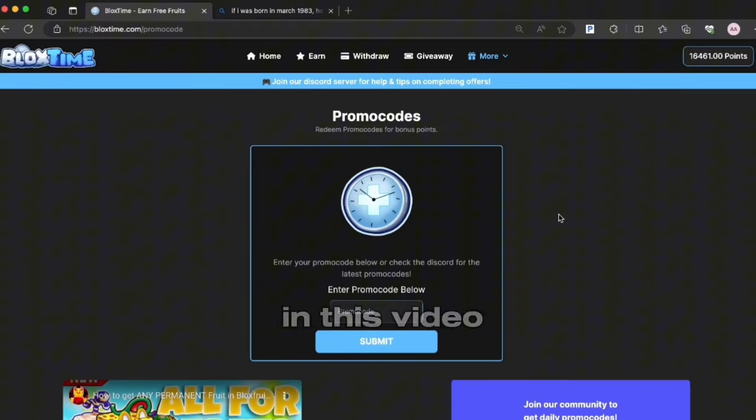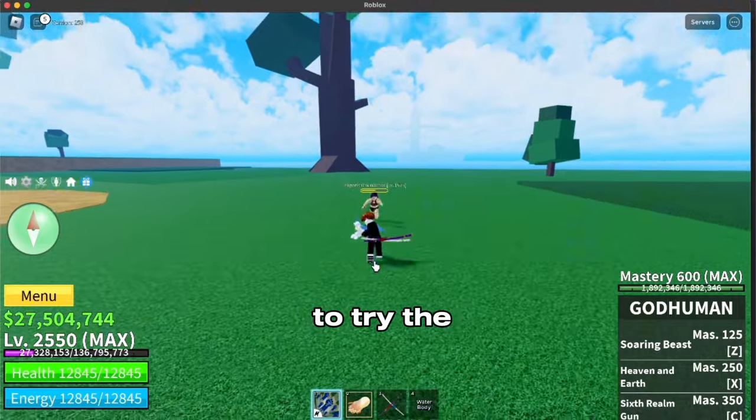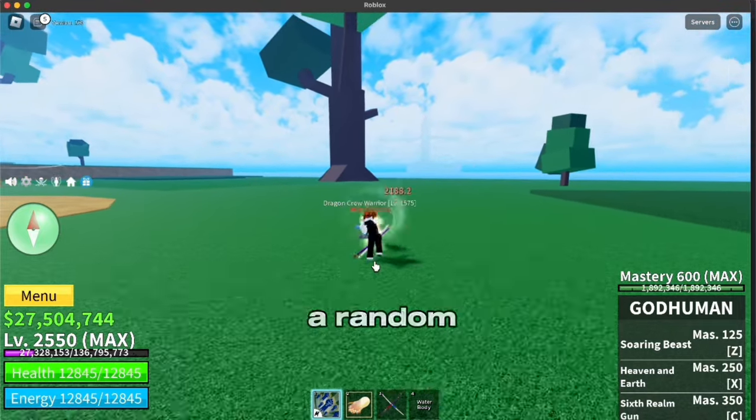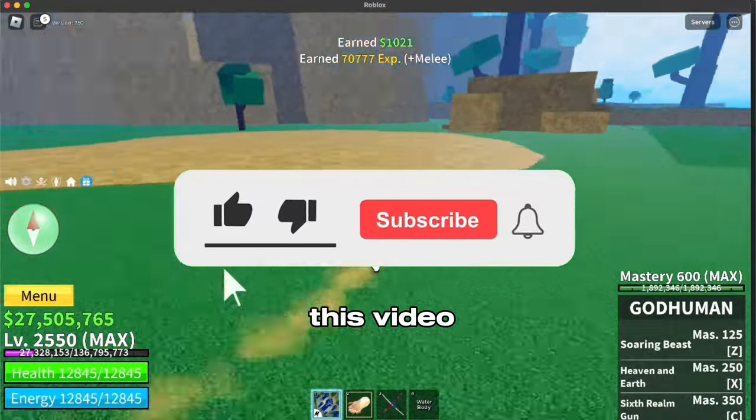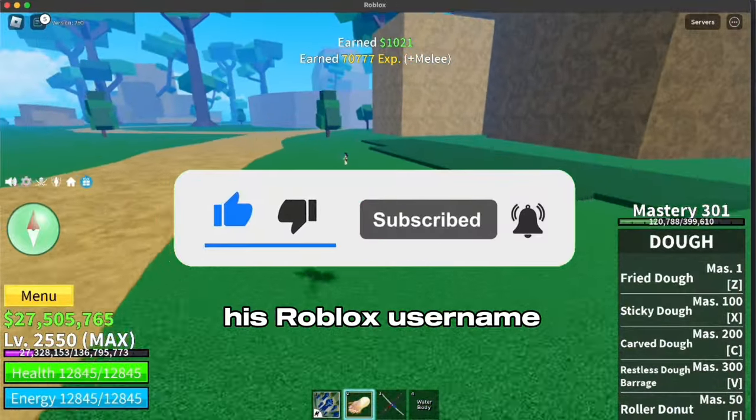Lastly, I'll hide a promo code in this video that gives free points, so make sure to watch the video till the end. Now that I've shown you how to get a perm fruit for free, it's your turn to try the site. I am also giving away a perm dough to a random subscriber who likes this video, subscribes with notifications on, and comments their Roblox username.